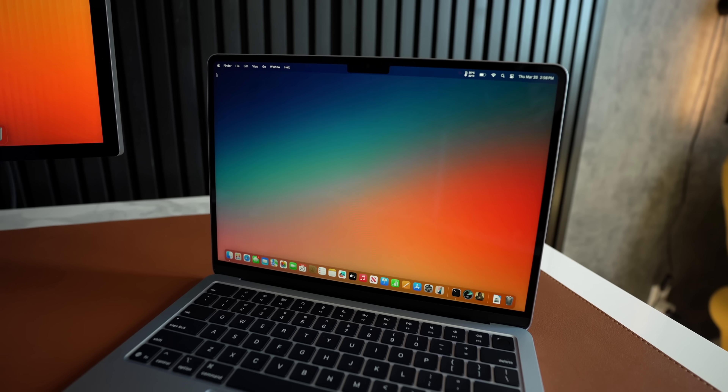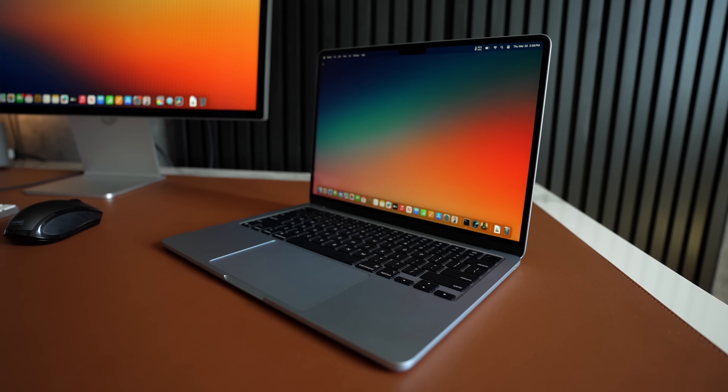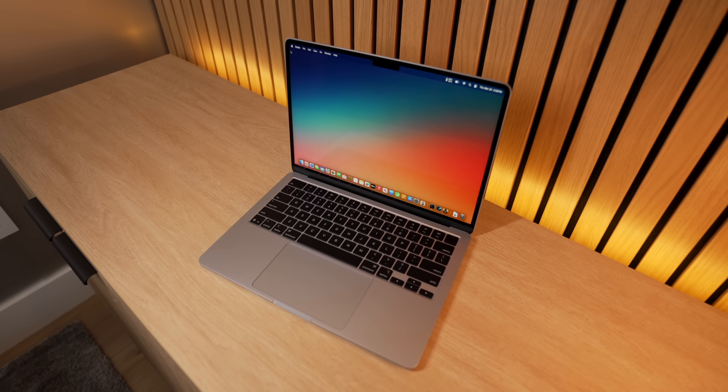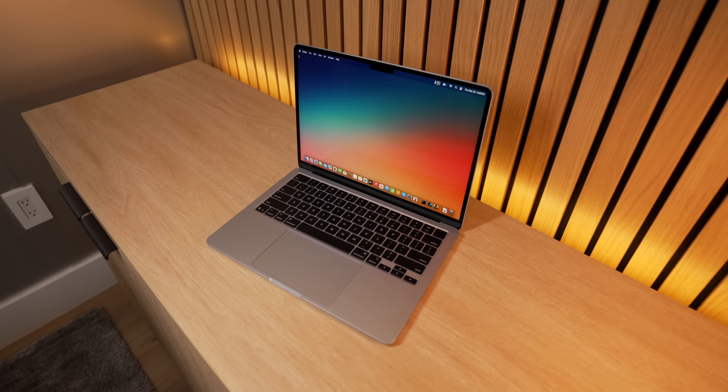This new M4 MacBook Air is not the thinnest or the lightest or the smallest footprint laptop you can buy, but it does retain the key concepts of that original MacBook Air. I would argue that the current generation MacBook Air is the first time this machine has lived up to its fullest potential. So let's compare this new M4 MacBook Air to the M2 and M3 models it replaces, figure out why this thing is such a great value, and how it fulfills the original MacBook Air's promise.